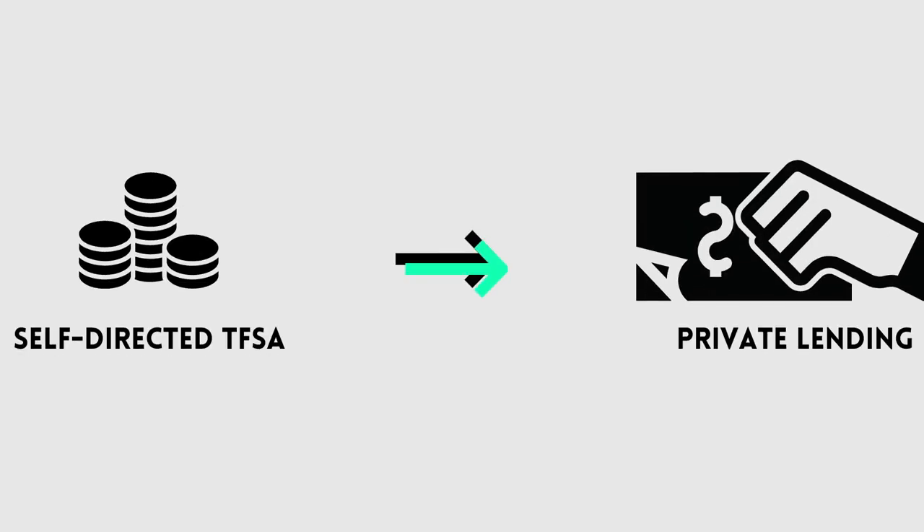There are many ways we can use the TFSA within real estate. Check out another video where I break down the different options available within the real estate investing world after you've finished this video. For the purposes of this video, I'm going to use the same strategy I laid out in the original video, which is using the TFSA in a self-directed position. Once it's in a self-directed position, we're going to lend these funds out just like the bank does, but we're going to charge a very different interest rate. We're going to target a 12% annualized return.